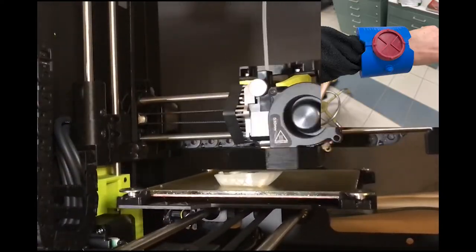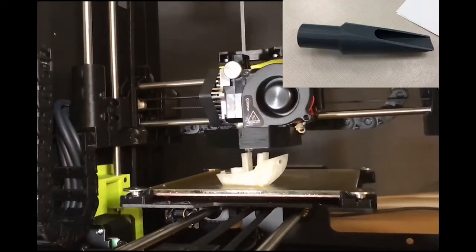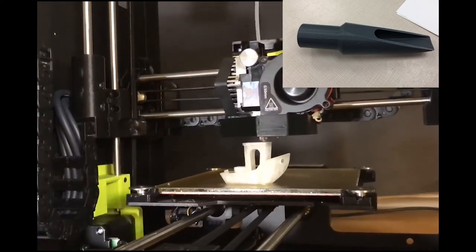You can see up in the corner actual 3D models that students have designed and printed. You should come and check it out.